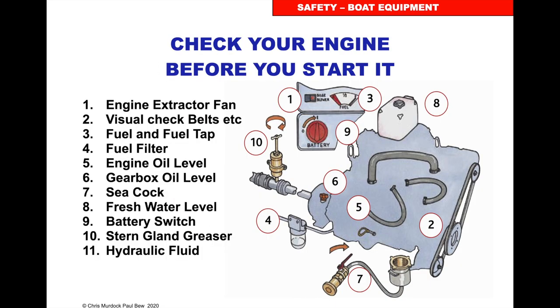Before you start your engine you want to do your engine checks, which will be checking that the sea water is on, the fuel is switched on, the power is on, you've checked the header tank for the cooling water, and the belts are tight.